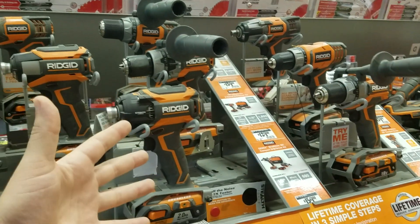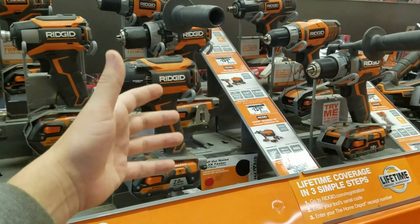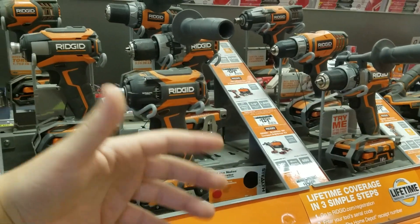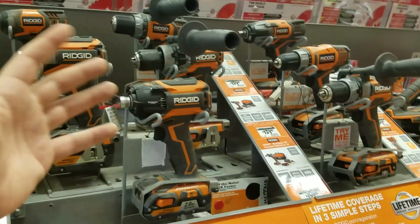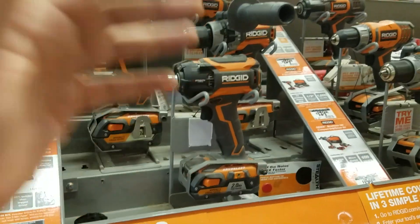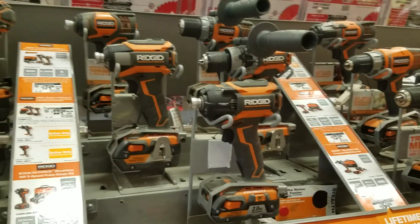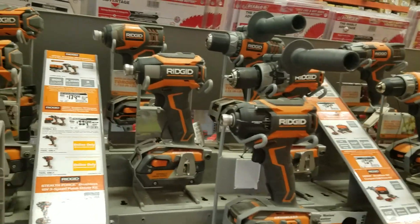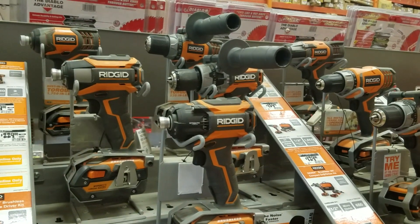Whoever came up with that LSA marketing transformed this company. I wouldn't say it turned Ridgid into a Porter-Cable — it really pretty much turned Ridgid into a main player. That's my opinion: once they announced this lifetime warranty, people went nuts with Ridgid, and it's good. It's not for everybody, but everybody should at least put some tools in their hands.